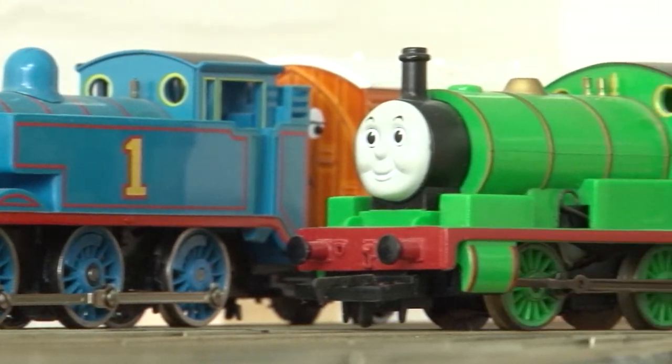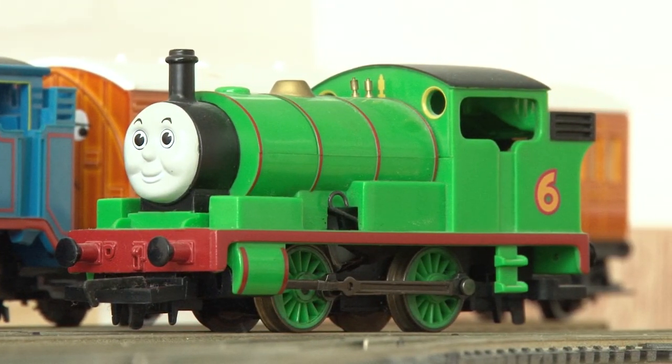And then naturally, being a Thomas fan, I also wanted a Percy, so I remember saving up to buy this engine.